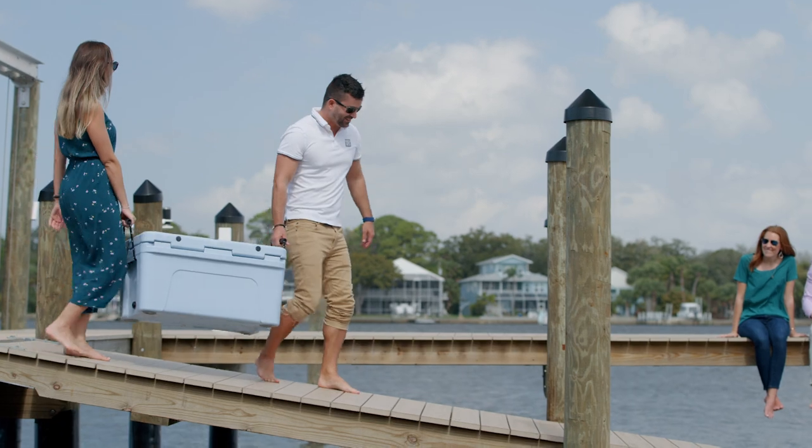So when you're ready to take your dock to the next level, whether it's a fish table for the fishermen in your family or a brand new ladder for the kids, come check out Decks and Docks for all of your dock accessory needs.